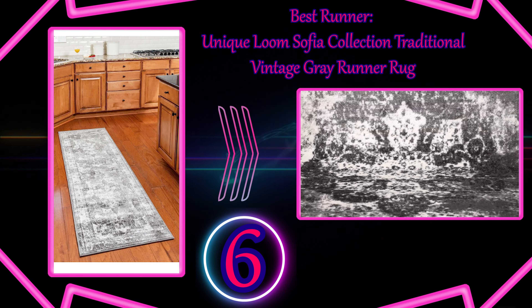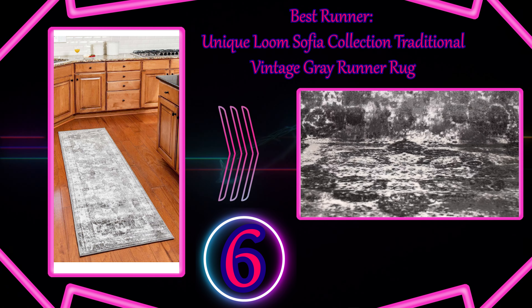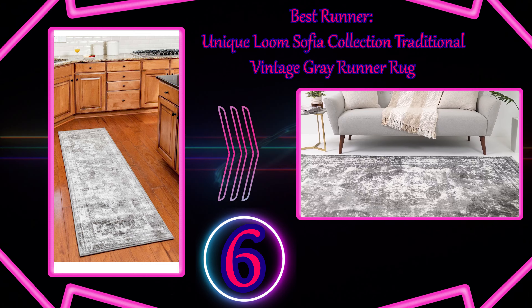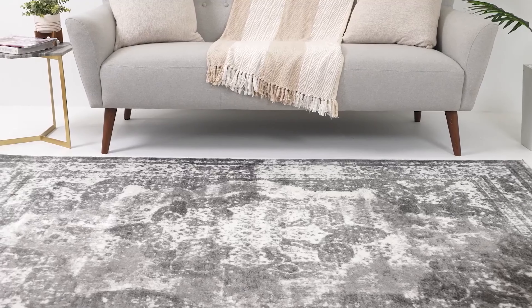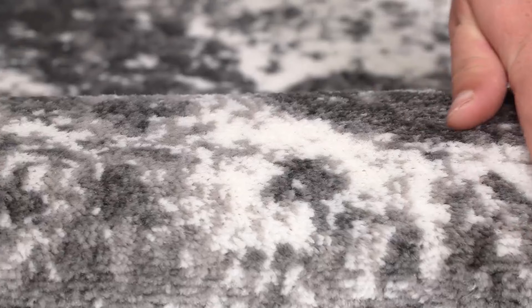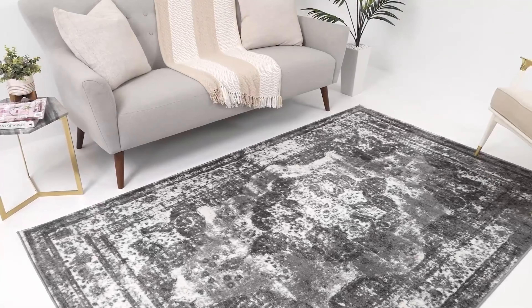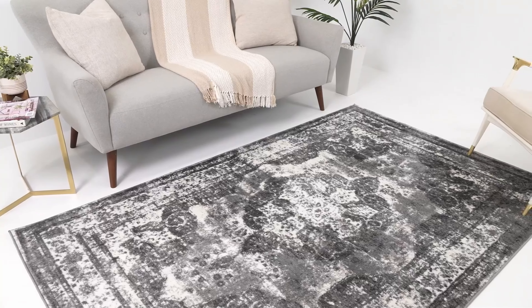Number 6: Best Runner — Unique Loom Sophia Collection Traditional Vintage Grey Runner Rug. The Unique Loom Sophia Runner Rug has nearly 34,000 reviews on Amazon and comes in three sizes, making it the best runner for areas big and small. It comes in 11 different neutral and bright styles to add a distressed, French-inspired style to your space.